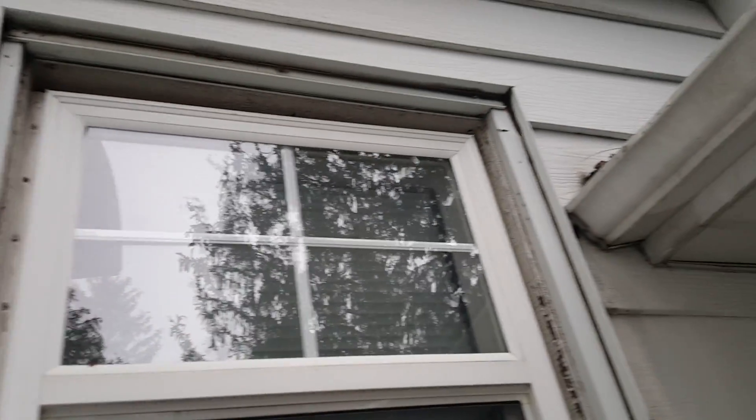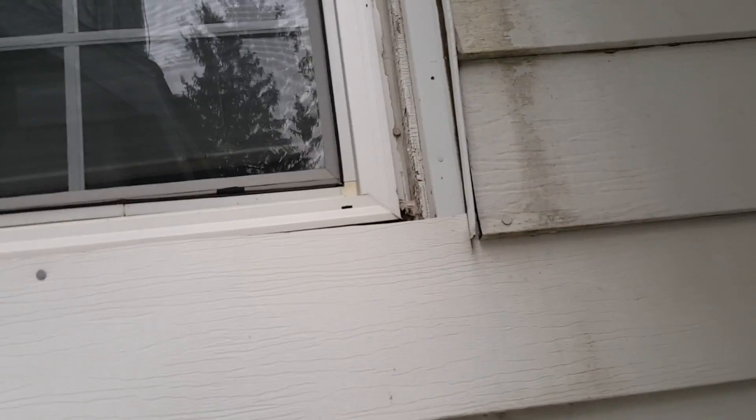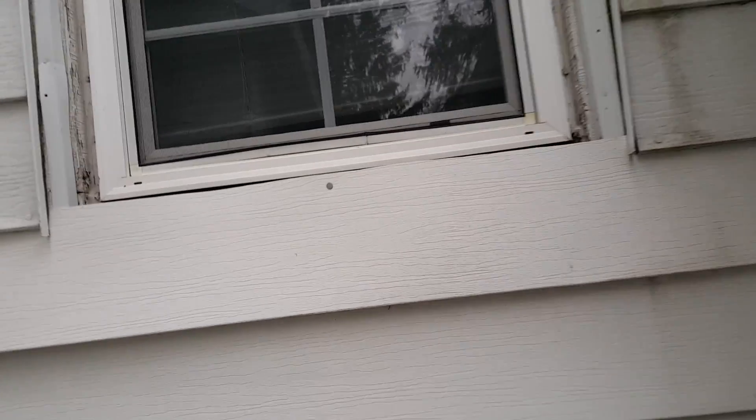I specifically want to talk about this window issue. There's more than one way to replace a window, but this is not right — it needs to be properly flashed, it's prone to leaking right now. I can see the fasteners have been caulked over, which is not right. What they've done is taken a new construction window and tried to use it as a replacement window. Same with this one right here.